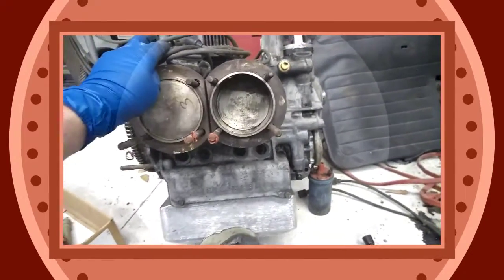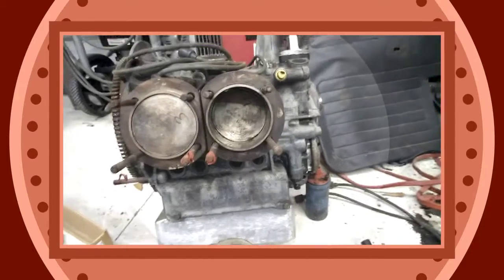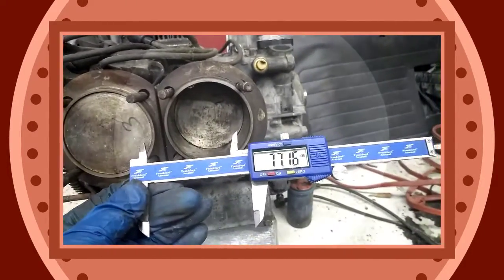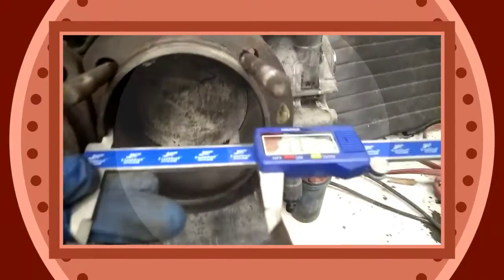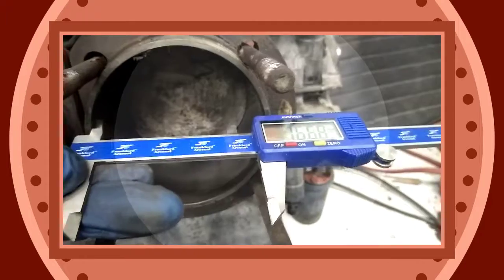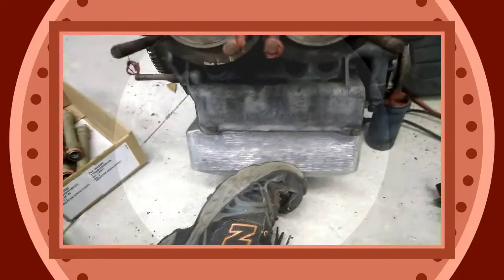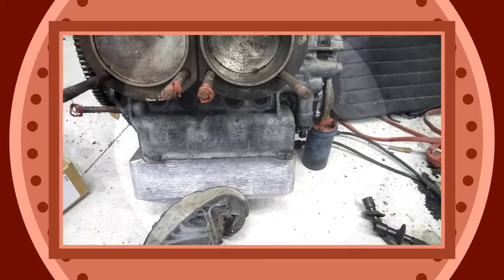Hey, hey there boys and girls. If you've ever wondered how big are 94 cylinders for a Volkswagen, let's do a little comparative work. This is set for 77 millimeters roughly — that's how much space that would be, like a 1,300 or 1,200. Now let's go to a 1,500, just 83 millimeters.